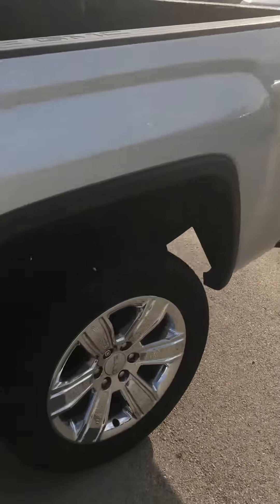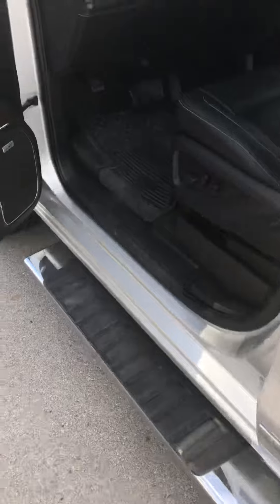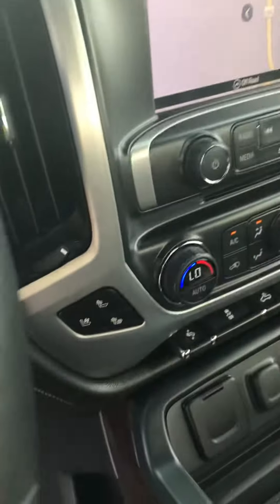As you can see, it does have the running boards already on it, it does have black leather, it's got your navigational system in it, your heated and cooled seating, and your bucket seats.